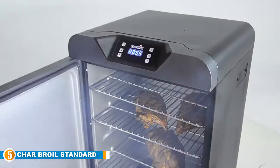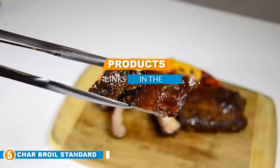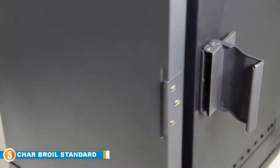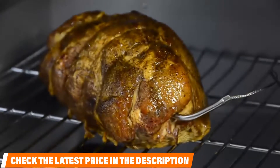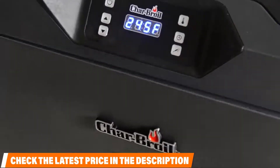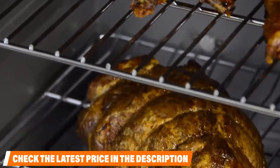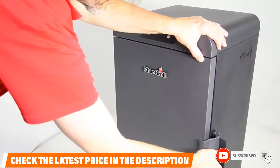Finally at number five is the Char-Broil Standard Digital Electric Smoker. This unit combines the traditional smoking method with new-age digital tech. Save money on gas with this plug-in smoker that reaches temperatures as high as 275 degrees. The Char-Broil Digital Electric Smoker comes with its very own removable thermometer. You won't have to worry about heat or smoke escaping because this unit is airtight. Slow and low cooking is its specialty, so if you're looking to do high-heat grilling, this isn't the smoker for you — only slow-cooked, juicy, mouth-watering meat output here.